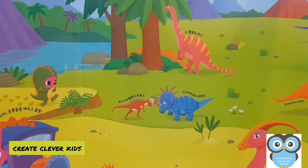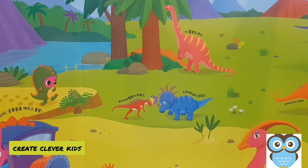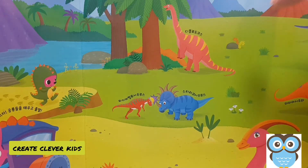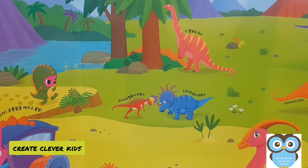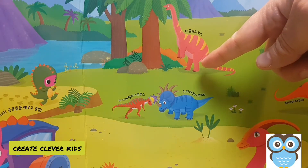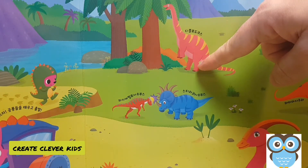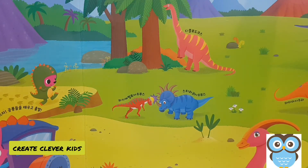Hello boys and girls! Today we're going to take a look at some dinosaurs. First off, let's take a look at this picture. What's happening in this picture? What is this pink dinosaur doing? Well, this pink dinosaur is doing several things. First off, it is standing on its hind legs — these are its front legs and these are its hind legs.